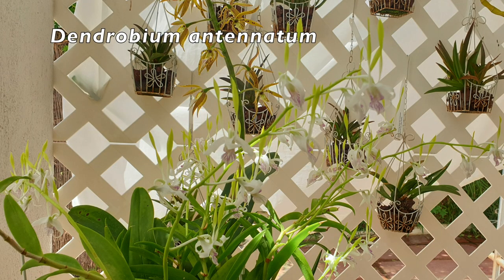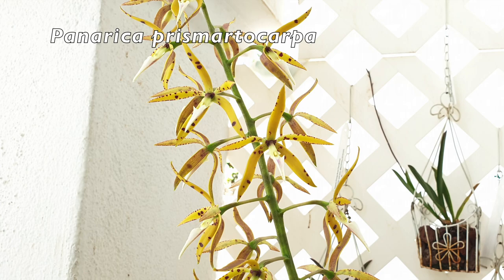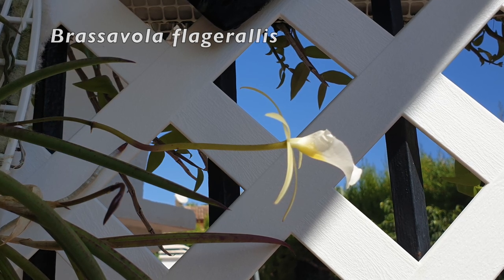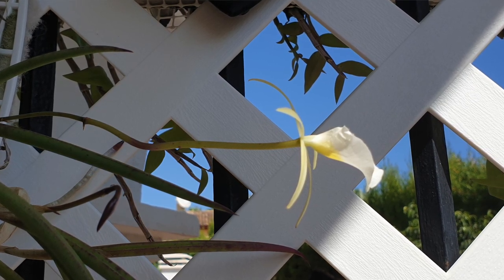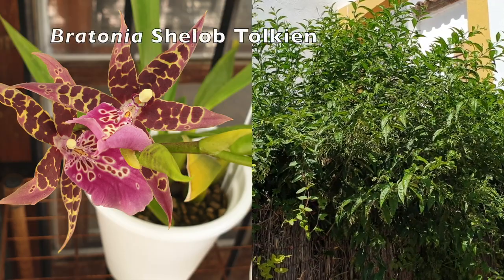I'll update you on those with some slides showing all the blooms currently in the blooming alley — pretty much the same, but one very special one: my Brassavola Plageralis. That bloom has been open quite some time, but I've got a second bud forming, and that is a first — first time to get two blooms. I feel quite an achievement coming up!